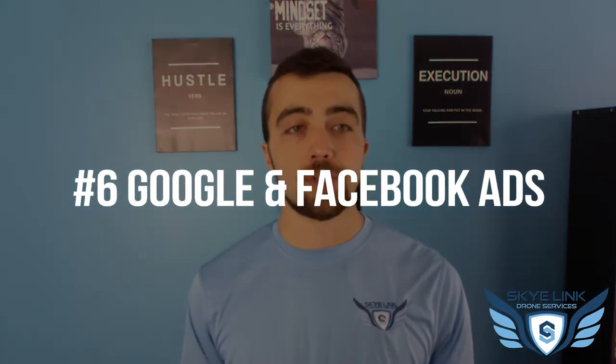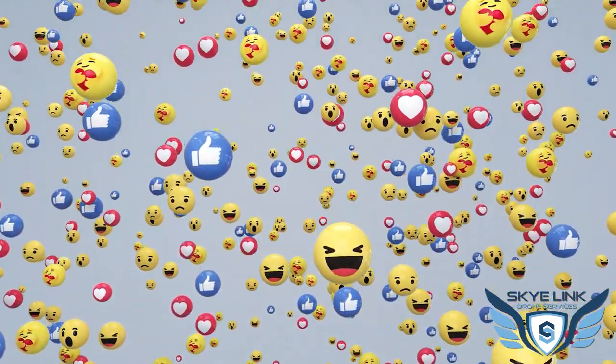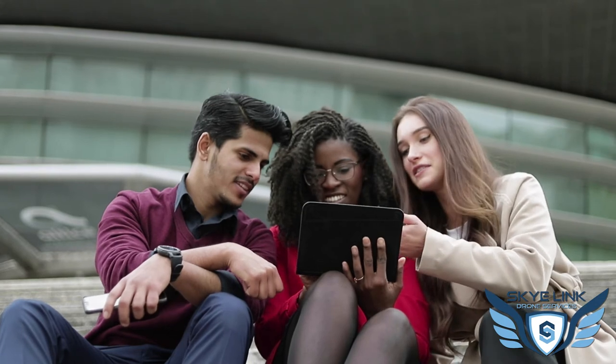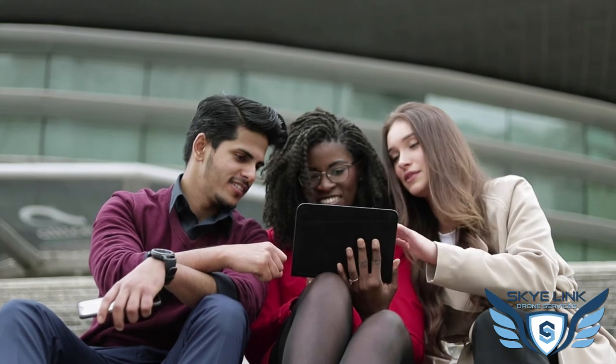Number six is Google and Facebook ads. Digital marketing allows you to target by keywords on Google or by specific demographics, job titles, or interests on Facebook. This is a huge way to get your message in front of the right people. Segment your ads for different services, industries, or verticals to reach your audience with a really targeted approach. Definitely explore that further.